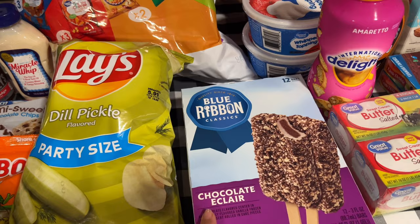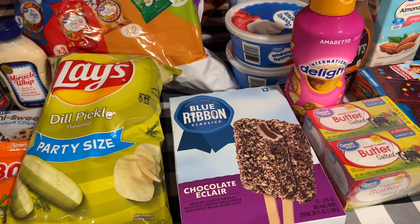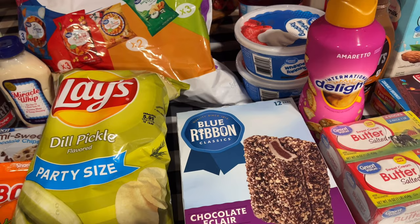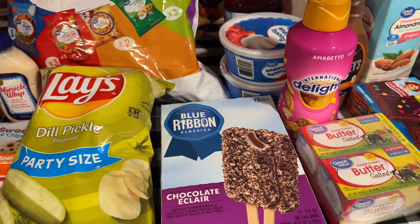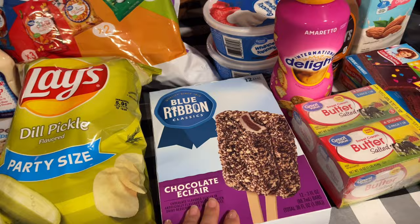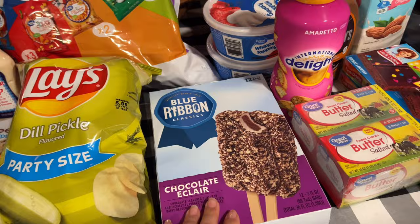I grabbed these eclair bars — I'm going to make the treat that Fallon from Moss Family TV made not too long ago. I think I'm going to go ahead and do that and throw it into Saturday's video, because my vlog yesterday was kind of boring and short. I figured I'd tie it into the end of the weekend vlog. I can do what I want, so I grabbed a box of those.